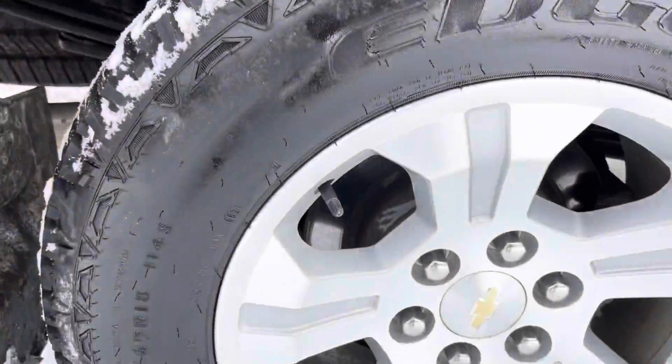We have power windows and door locks. I love this carbon fiber look on the Z71 — you've got the Z71 right there on the sill plate as well. Power driver seat.